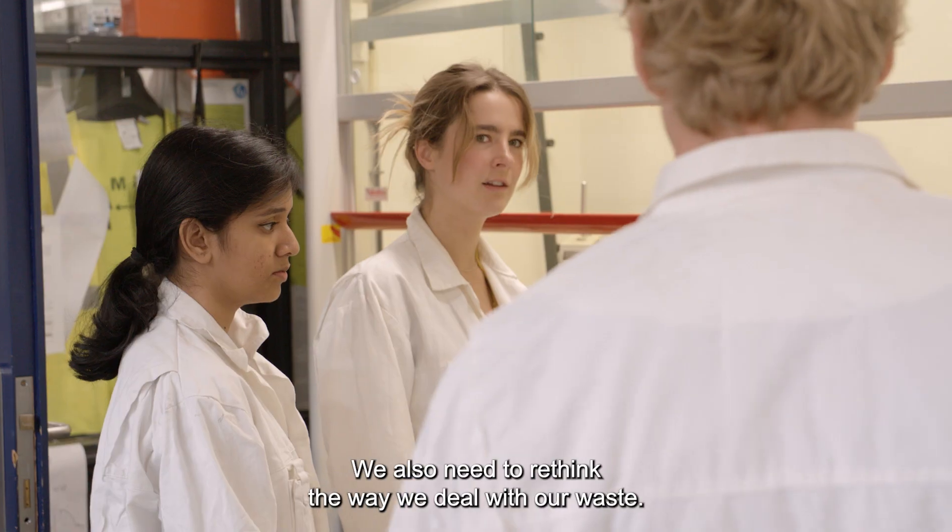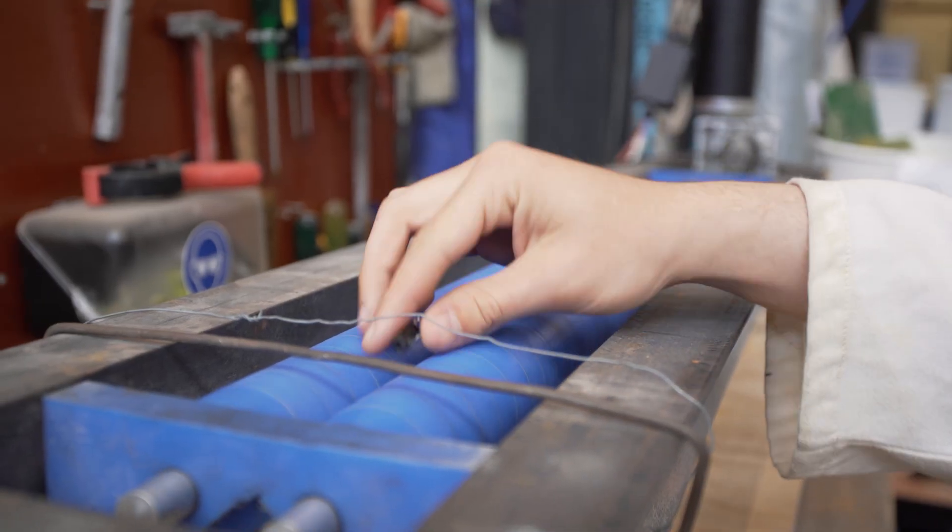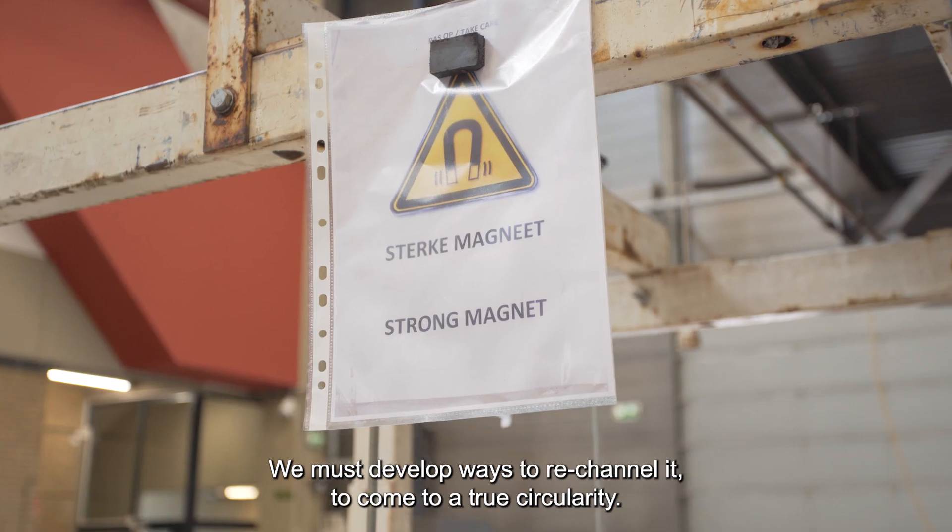We also need to rethink the way we deal with our waste. We must develop ways to re-channel it to come to true circularity.